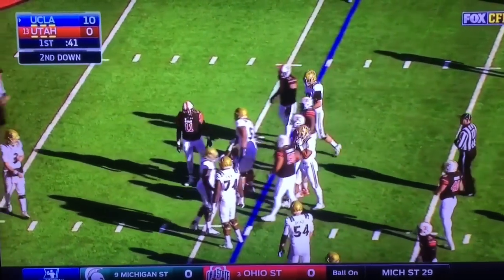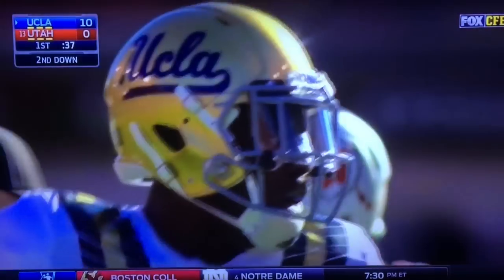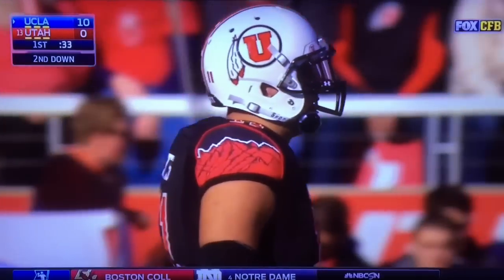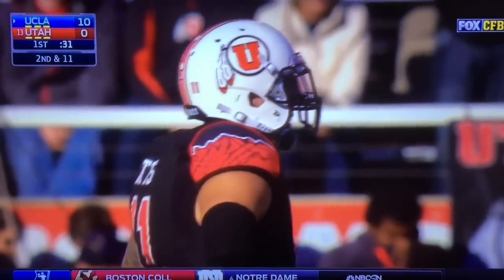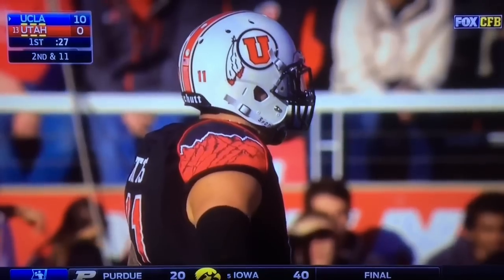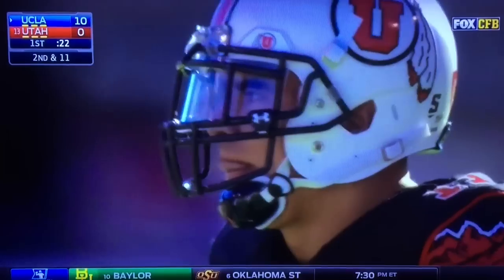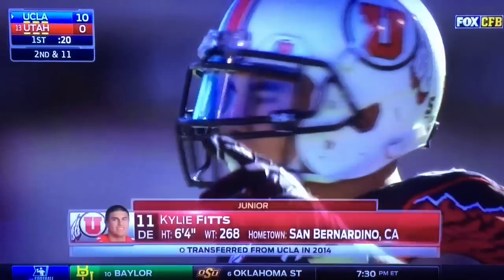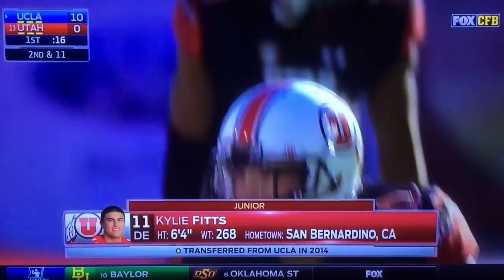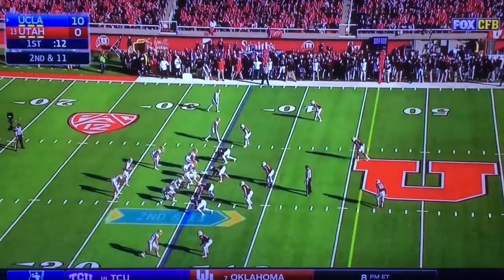Kylie Fitz comes off the edge and takes down the ball carrier. The former UCLA Bruin has stepped into his starting role with Hunter Dimmick out with an injury, and he's really started to blossom. His strength is speed off the edge — not only in his pass rush, but in the running game as well. His ability to get off the football fast, diagnose the play, and make tackles for a loss. He admitted he left UCLA with some hard feelings a couple of years ago and has had this one circled on his calendar for a while.